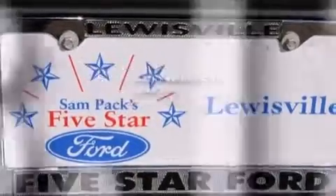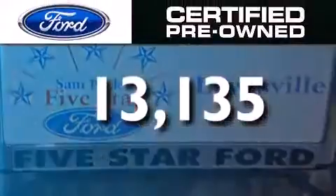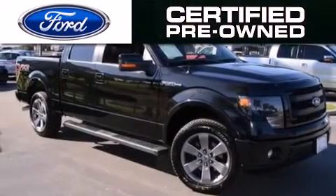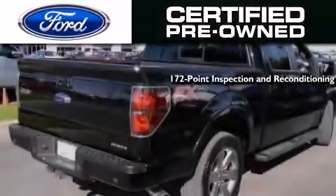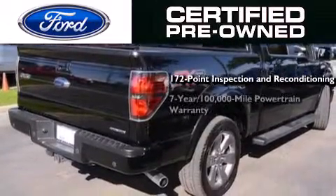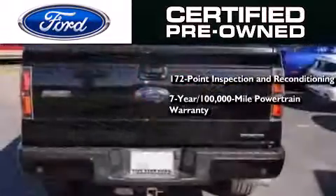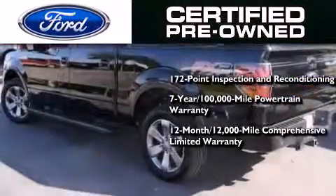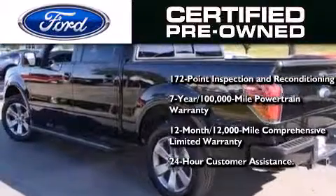This vehicle has fewer than 14,000 miles on the odometer. The Ford pre-owned certification includes a 172-point inspection and reconditioning process, a seven-year, 100,000-mile powertrain limited warranty, a 12-month, 12,000-mile comprehensive limited warranty, plus Ford Motor Company's 24-hour roadside assistance program.